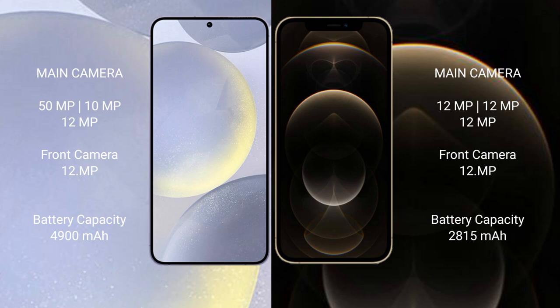The Samsung Galaxy S24 Plus has a 4900mAh battery with 45-watt fast charging support. The iPhone 12 Pro has a 2800mAh battery with 20-watt fast charging support.